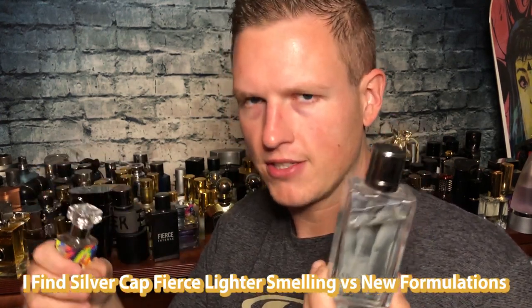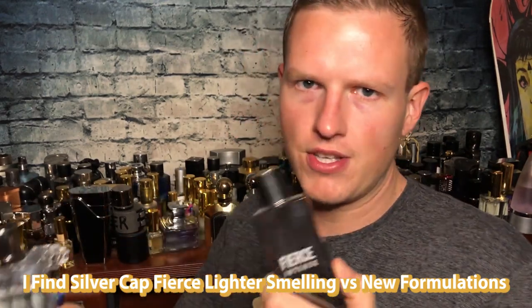That being said, this is by far the closest thing I've ever smelled to Silver Cap Abercrombie and Fitch Fierce. It's very Fierce-y in the way it smells, but it's totally different from Fierce Intense and the new Fierces. It's got a kind of high-pitched smell versus the other Fierces. I actually tried Fierce Intense versus this — suggested by a subscriber — and it makes sense that people looking for that classic Abercrombie and Fitch smell go for Fierce Intense nowadays, but this is a lot more high-pitched and lighter than the new Fierces.